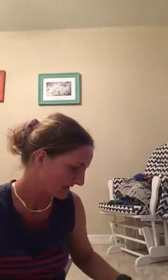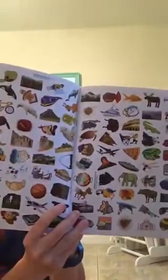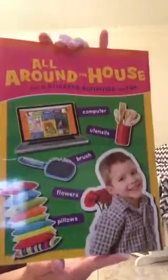The next thing I got is called 'My First Book of Stickers: Around the World.' Inside it has all the stickers and pages where you put the stickers. The next one is 'All Around the House,' full of stickers, activities, and fun.